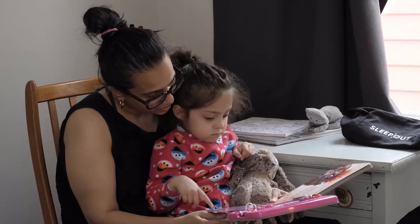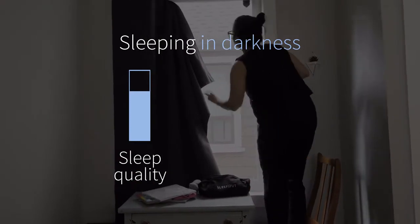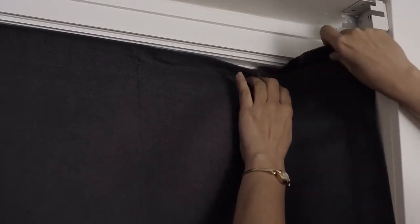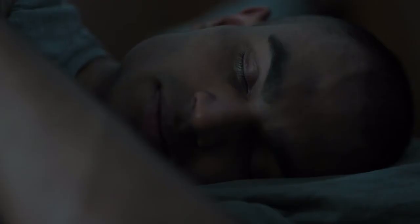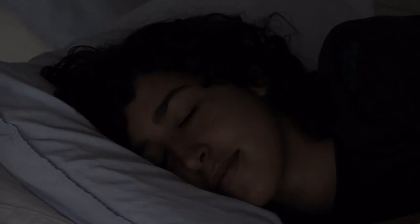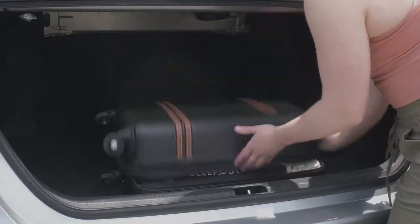We've consulted with sleep experts about the amazing research that shows how sleeping in total darkness positively impacts sleep quality and health outcomes. Studies show that exposure to even a little bit of light at night is enough to make a difference. So we wanted to take this science and design a product that could help everyone. We all sleep better in darkness. Sleepout gives you total darkness and better sleep, so now you can get the health-promoting, stress-reducing benefits of an amazing night's sleep anywhere you go and any time of day.